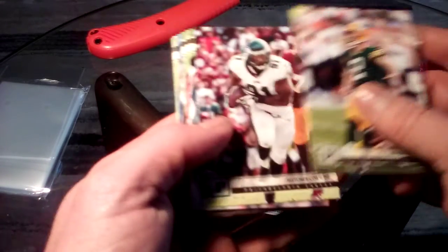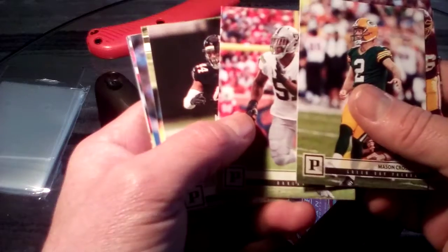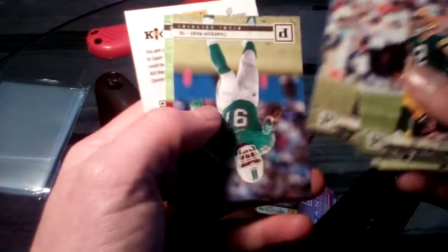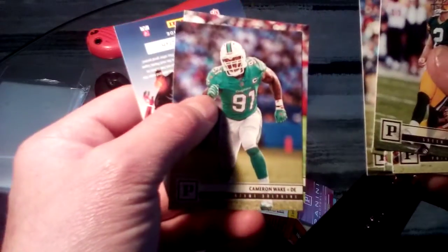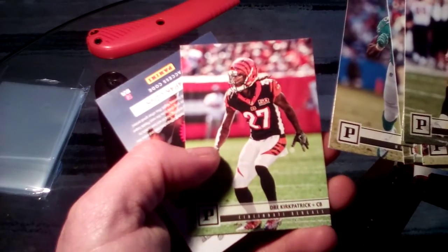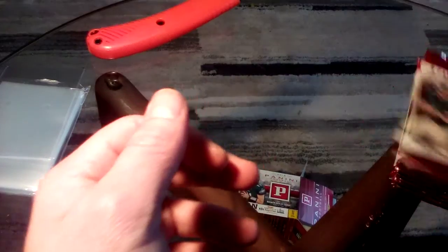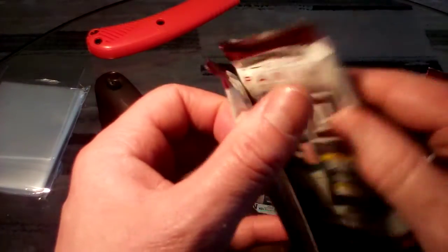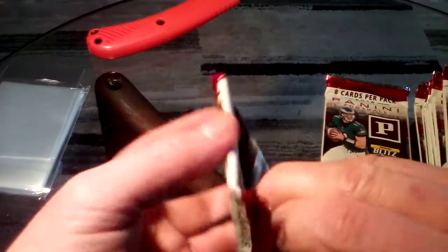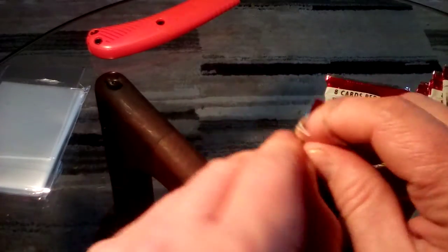I'm gonna try to open up two of them at once. Alright, we got Mason Crosby, Cox Long, Ervin, Beasley - camera's doing something weird right now - Clowney, Cameron, and Kirkpatrick. Let's try to open up two at once because I'm a magician, I can do like 40 things at one time.